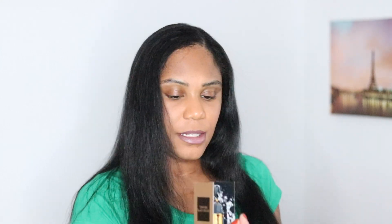Next is a little sample. I picked the Valentino Perfume and the Tom Ford Black Orchid Perfume, so I'll give these a try and see if I like them.